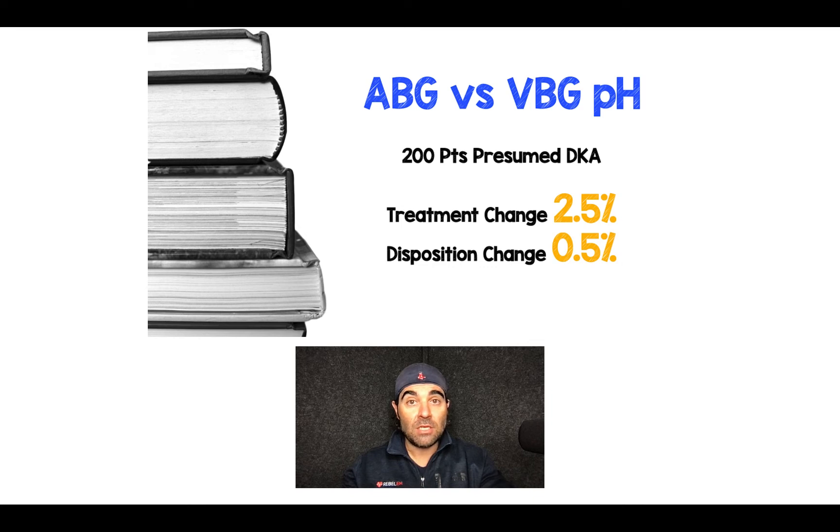In terms of disposition change, there was only one out of 200, and it was instead of discharging the patient home, they admitted to a telemetry floor because the pH was a little bit lower on the ABG than expected.